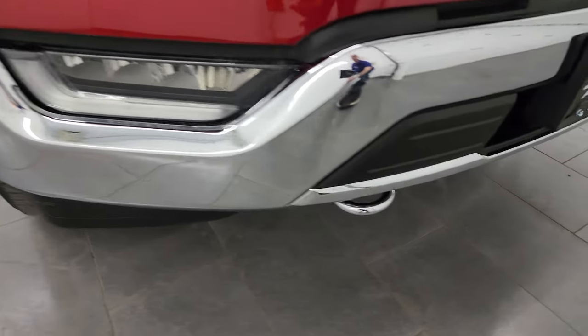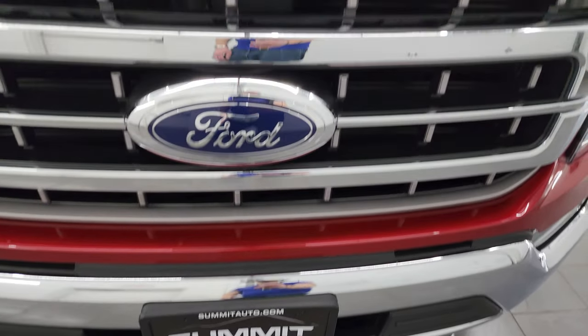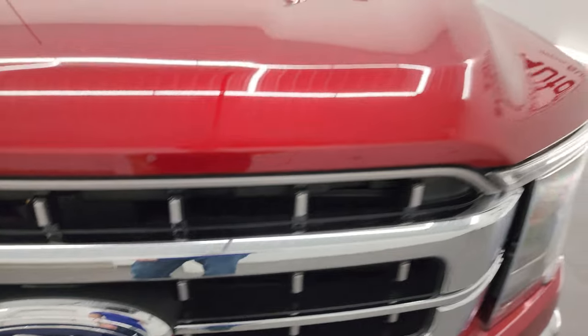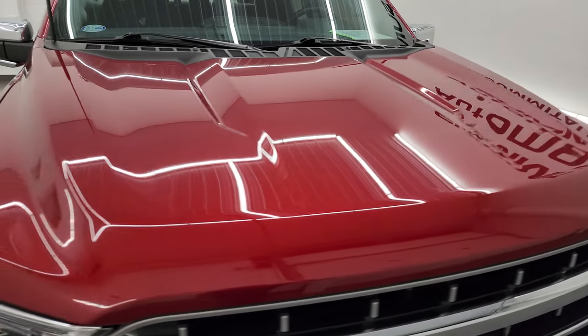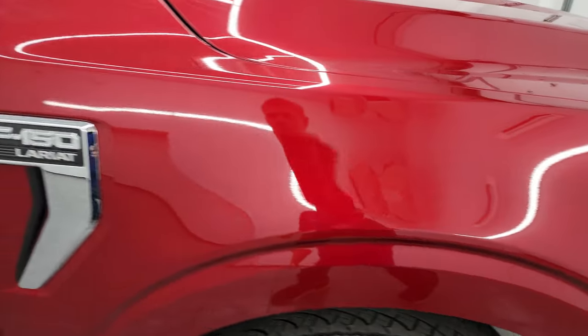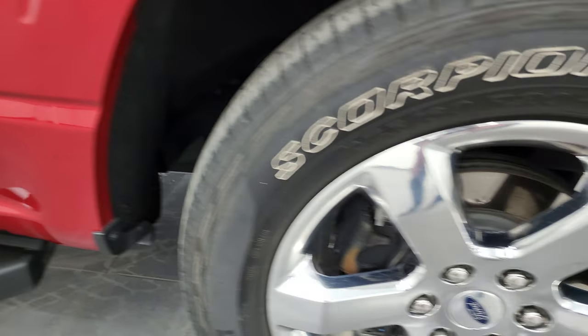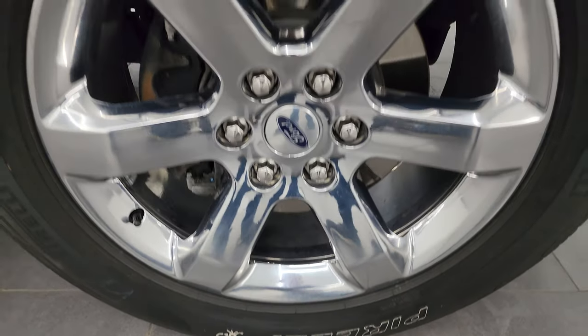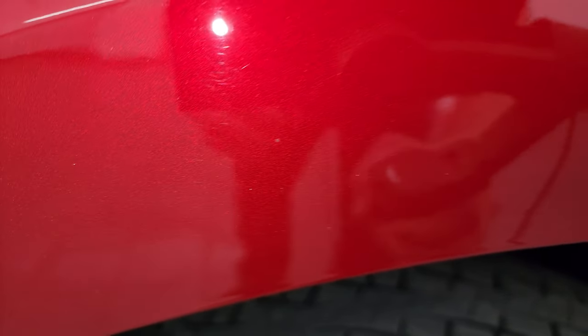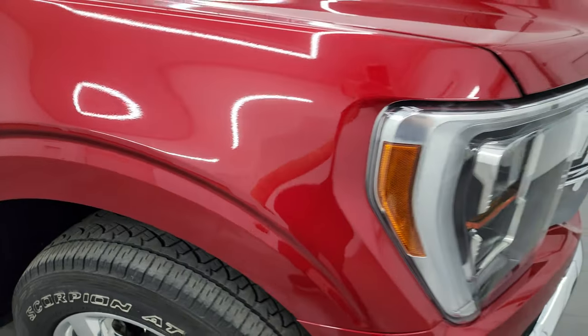Front bumper is in fantastic shape and you get the chrome tow hooks on there. The grille is in really nice shape as well as the Ford logo there. The hood is in excellent shape — no major dents or dings on there, it looks really good. The passenger side front fender, no major dents or dings. Passenger side front wheel, no scuffs or scrapes. And Rapid Red Tint Coat has just a little bit of metal flake — just a little bit of pearl in there, which is probably why it's considered a tint coat as opposed to a metallic.